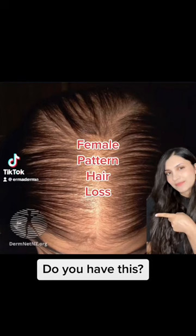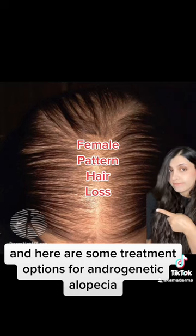Do you have this? Or this? Hi, I'm Dr. Emma Derma and here are some treatment options for androgenetic alopecia.